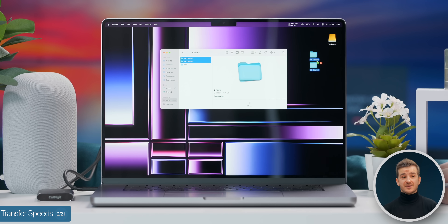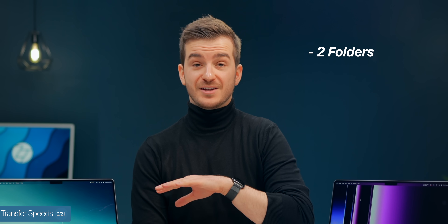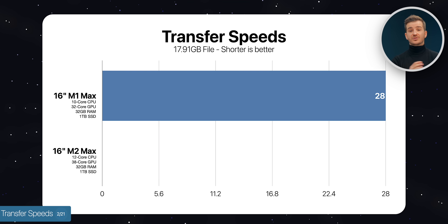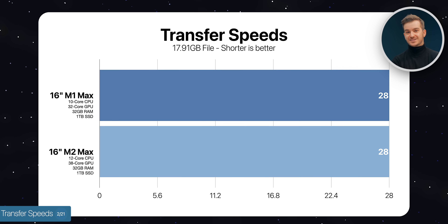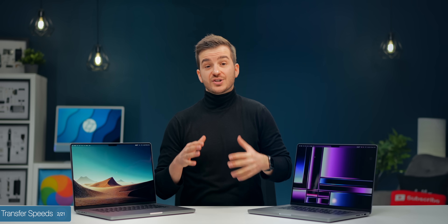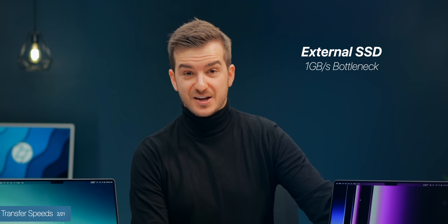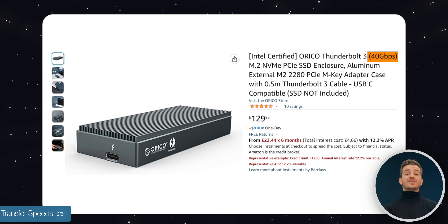We have our external SSD with two folders containing video files, 18GB in total. The M1 Max took 28 seconds to transfer this to its internal storage, and the M2 Max also took 28 seconds — pretty much the same. The reason is that we weren't pushing the internal SSDs to their limits, as our external SSD only had speeds of around 1GB per second. You'll need an SSD of at least the internal speeds to see a difference.